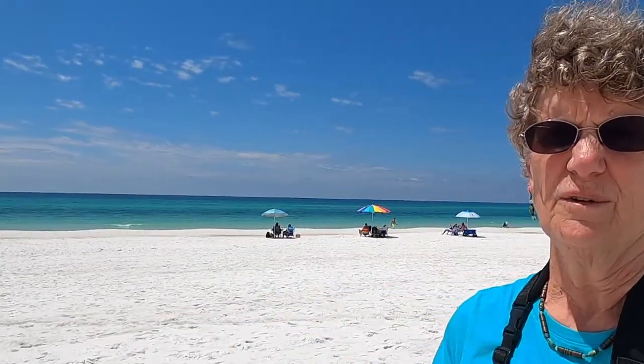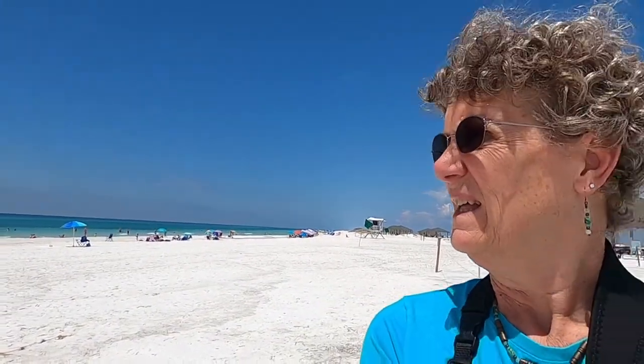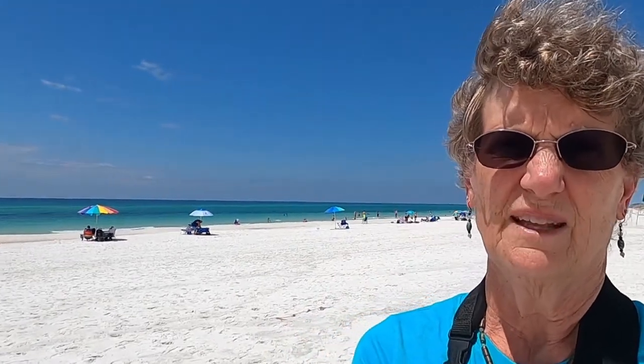I'm on Navarre Beach. This is actually part of the National Seashore, Gulf Islands National Seashore here. We've got a beautiful day to be here. The water is very, very calm. A lot of people are swimming. They've got the green flags flying, which is a good sign — that means that the beach is safe to swim. Not much surf. They call this the Emerald Coast. I think it ought to be called the Aquamarine Coast because it's more bluish green than green. But the water here is just a gorgeous color. The sand is pure white. It looks like sugar.